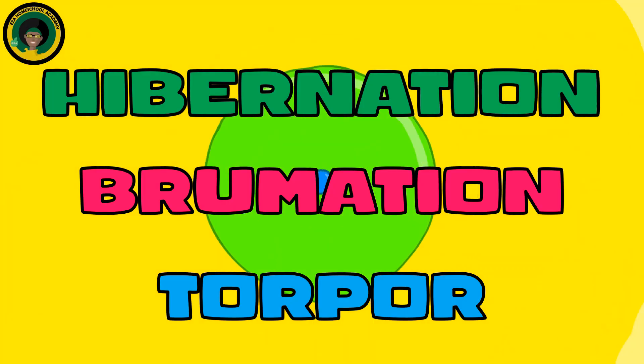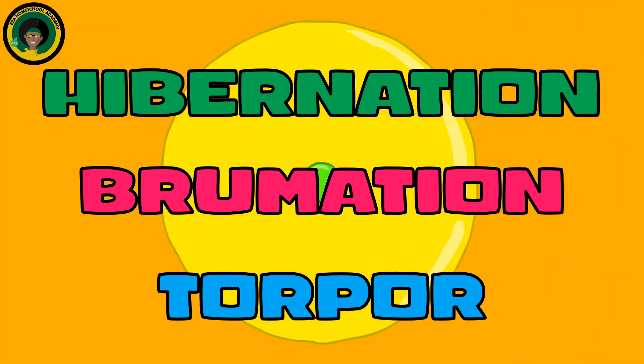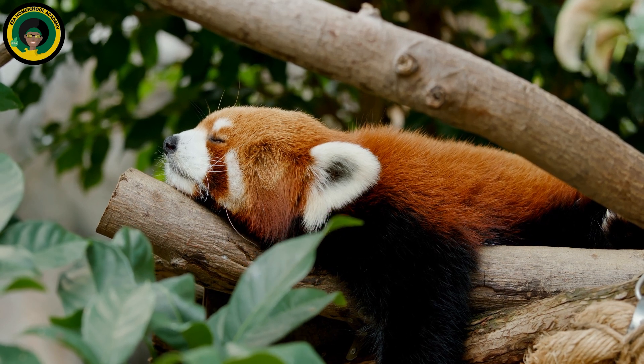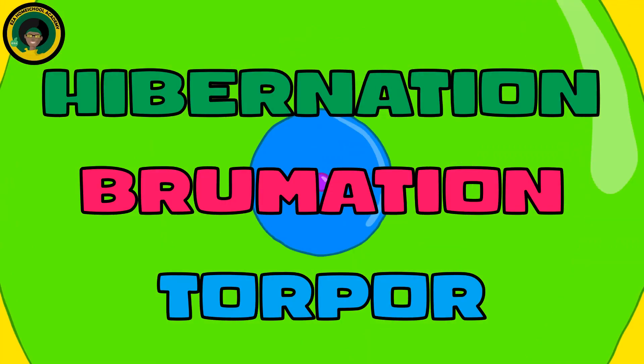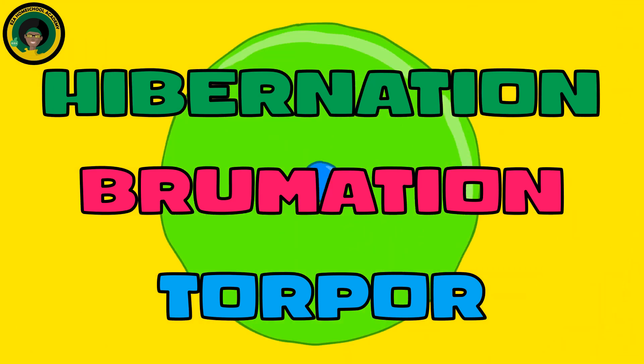Let's discuss hibernation, brumation, and torpor. What is hibernation? Which animals hibernate and why? What is the difference between true hibernation, brumation, and torpor?